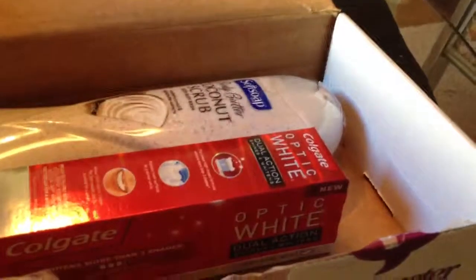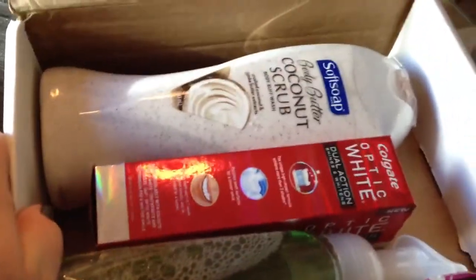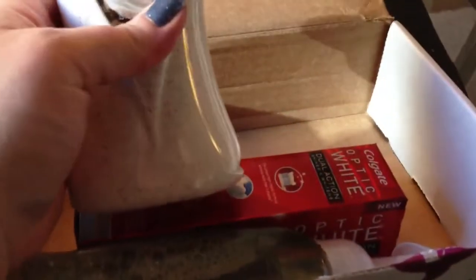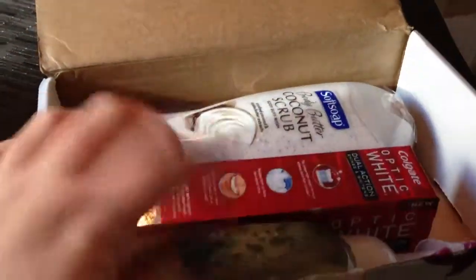I was actually really surprised to have this already because they emailed me that I won it, I don't know, like two weeks ago. The Kiss Nail Design one literally took like four months to get here, so I wasn't expecting this until the end of summer. But I'm really happy because I'm almost out of toothpaste and I can always use an extra hand soap — the one in my downstairs bathroom is almost empty, so yay.